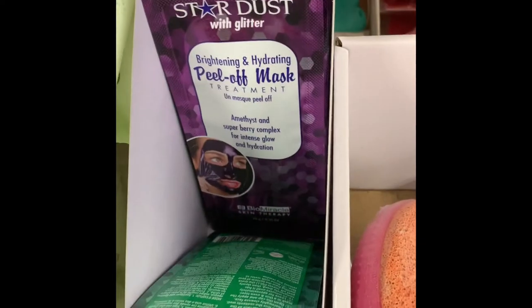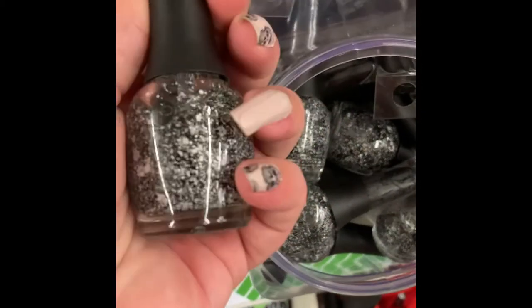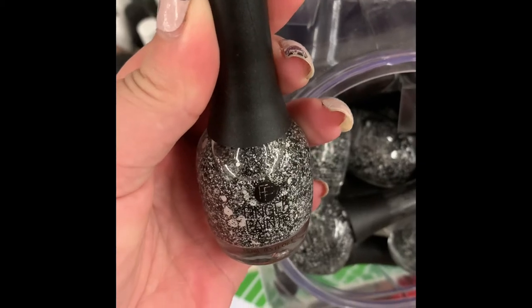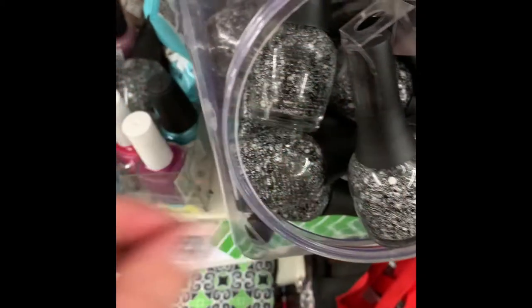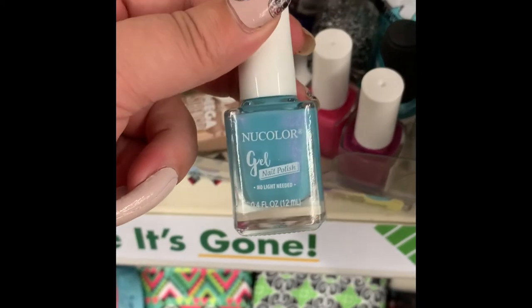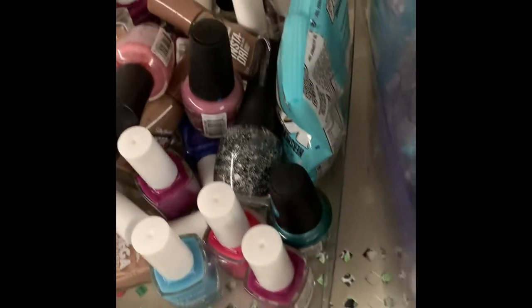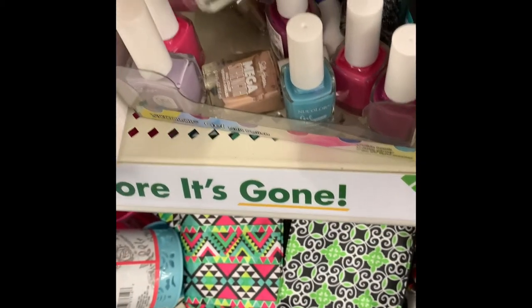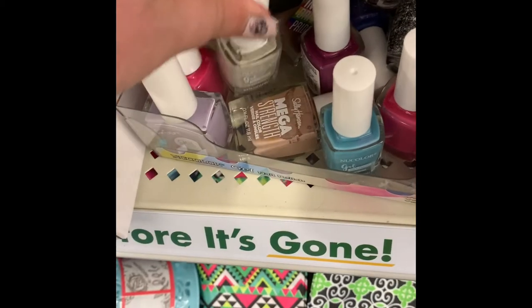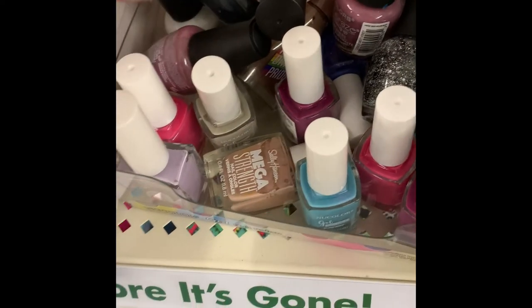We have a new glitter stardust soothing peel-off mask in green and purple packaging. We also have some new nail polish - it was hard to see the brand as it was printed in black. There's new color gel in blue, a purple-ish tan color, more of a tan, pinkish fuchsia, and what I think is a pearl white.